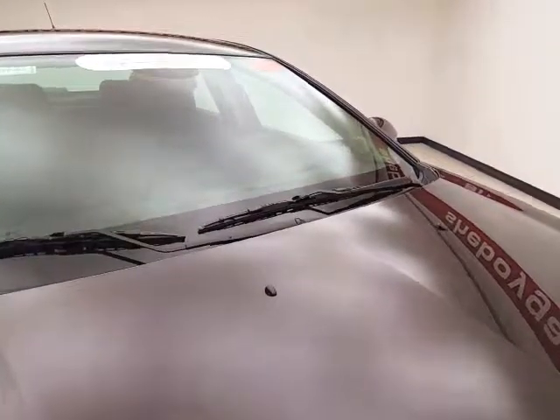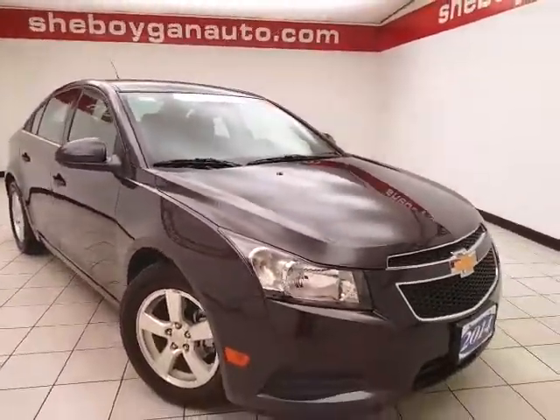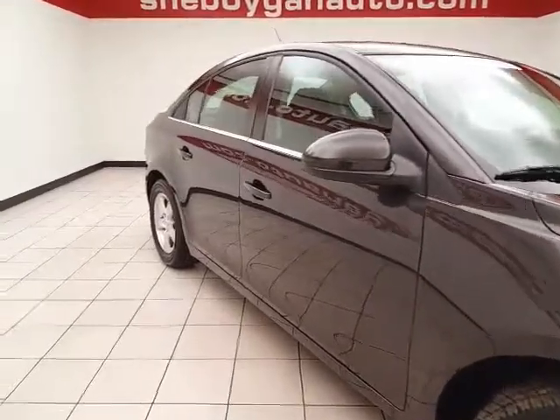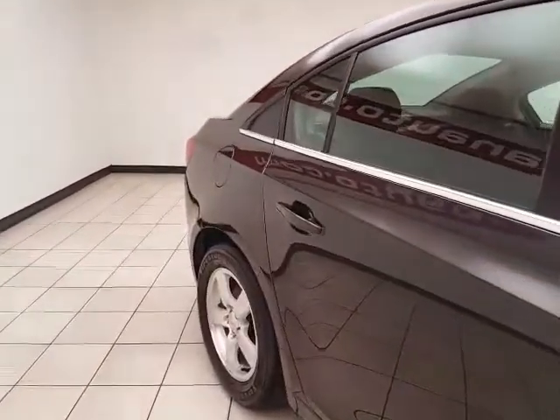We sold this Cruze brand new, tungsten metallic in color. To be GM certified, the vehicle goes through a very strict 172-point inspection, giving you a 12,000-mile bumper-to-bumper warranty and the balance of a six-year, 100,000-mile powertrain warranty. You also receive two years or 24,000 miles of scheduled maintenance.